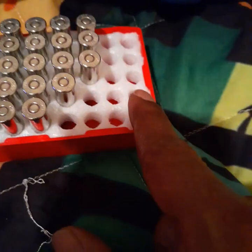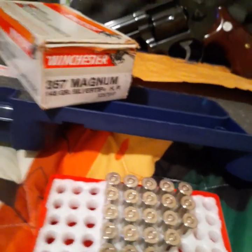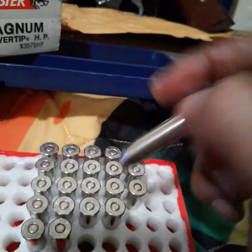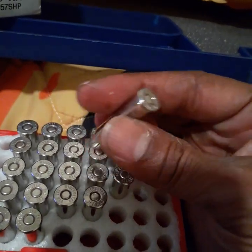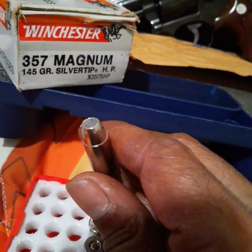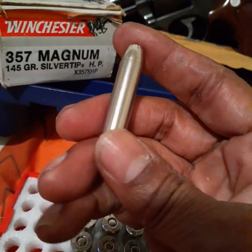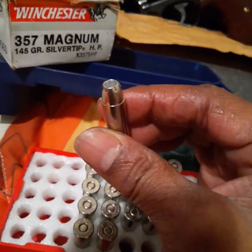I bought them — they had 48 in them. I shot 25 rounds at the range and stopped shooting because I just wanted to hold on to them, because this is some pretty good old school ammo. CHP and police used to use these when they were issued to them back in the late 80s, early 90s, before they switched over to semi-autos. This is when they were still carrying revolvers.